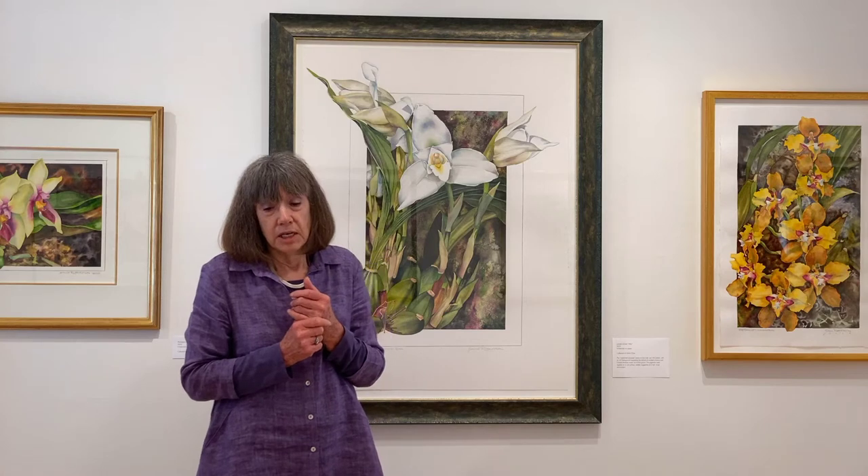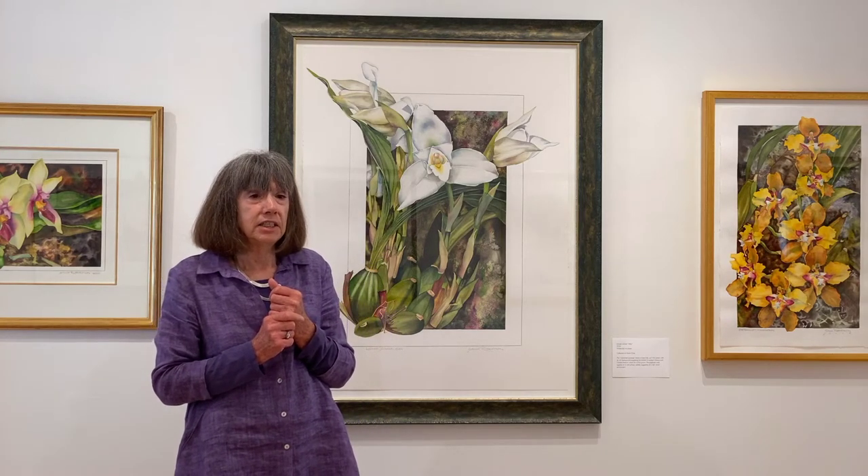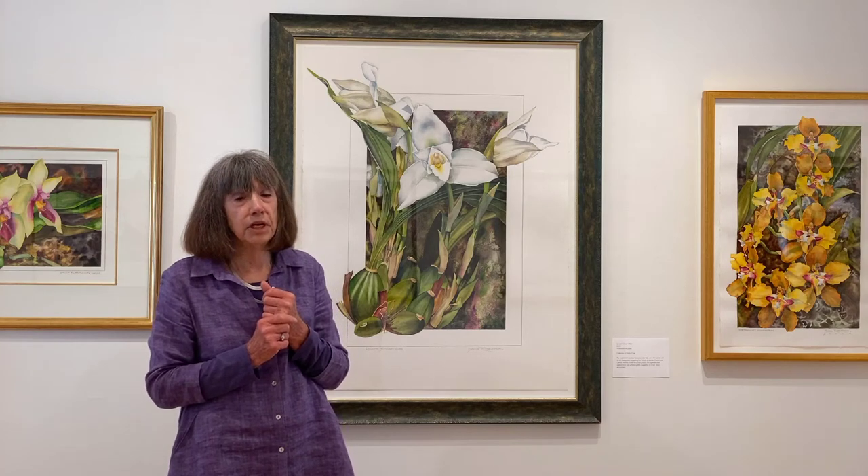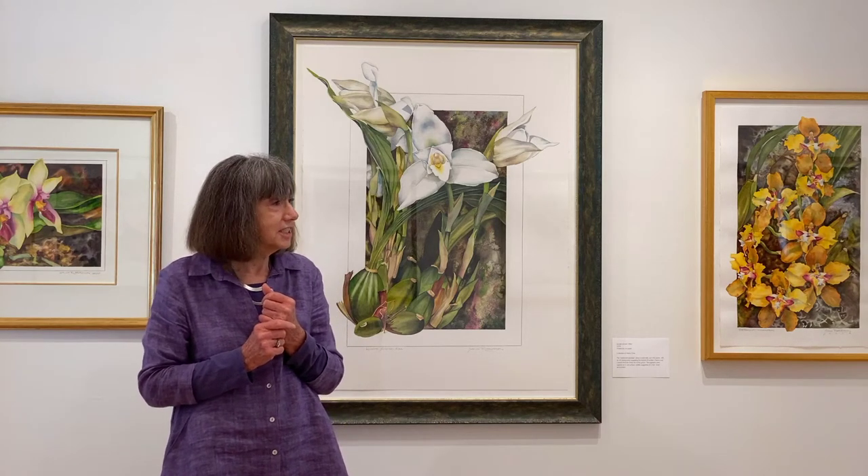I went on to get involved with the San Francisco Orchid Society and did the posters for that big, beautiful orchid show at Fort Mason for 20 years, starting in 2016.